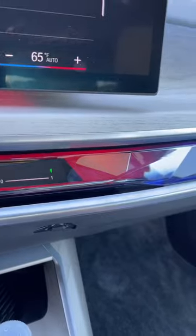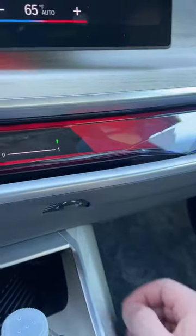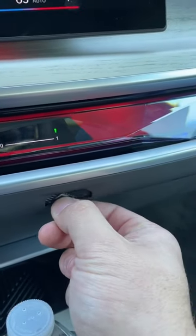Up front, you get this really cool interactive light bar, which actually hides the air vents behind it. You can adjust the direction of the air using these little dials.